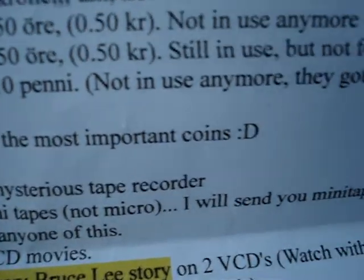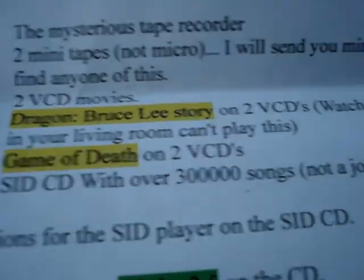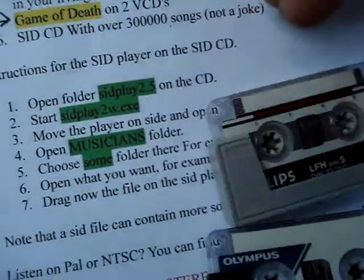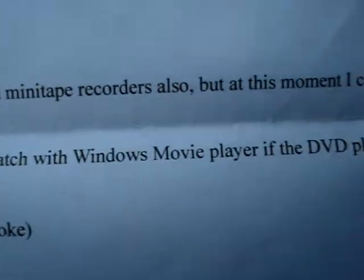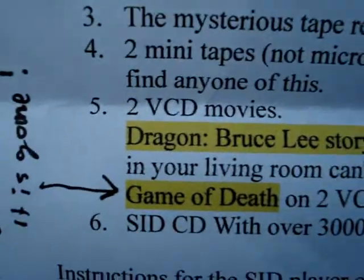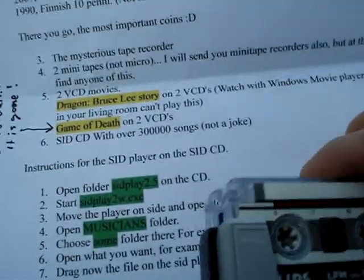Okay, and now we have the mysterious tape recorder, and two mini tapes — not micro, these are mini tapes. The note says he'll also send mini tape recorders, but at this moment can't find any. I'm also going to send him one of my micro cassette recorders, maybe two, because I have a ton of them. So maybe we'll find out what's on these — probably something in Swedish.